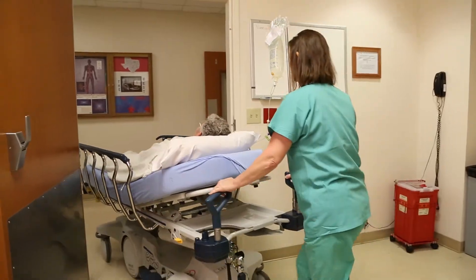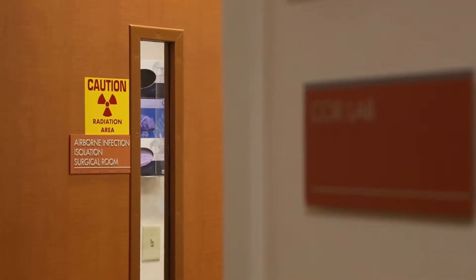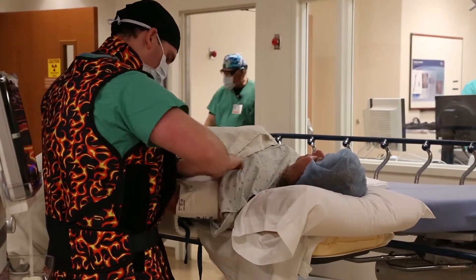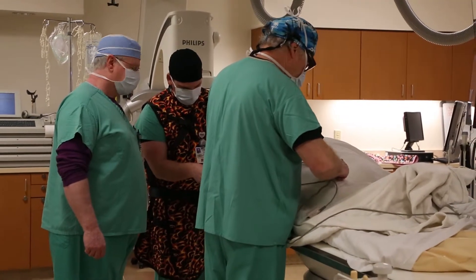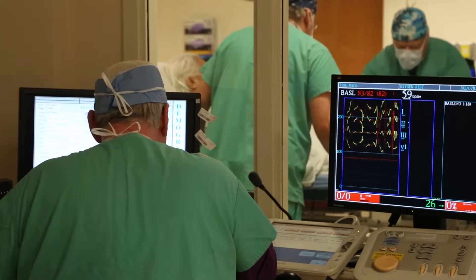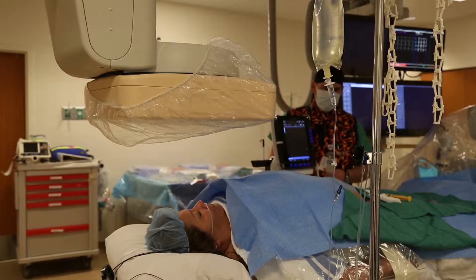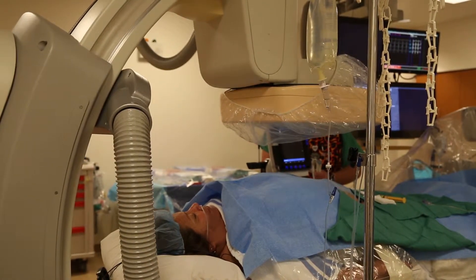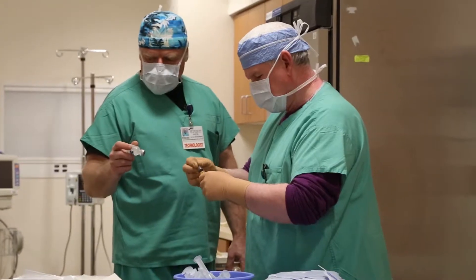You'll be rolled on a stretcher into the cath lab where you'll be greeted by a team of technologists that will perform your catheterization. You will have a nurse who will monitor your vital signs and keep you comfortable during the procedure. In an adjacent room, a technologist will look on through the windows and operate the x-ray machines. Another technologist will operate the medical equipment and assist your doctor with the procedure. Finally, your doctor will arrive to perform the actual catheterization.